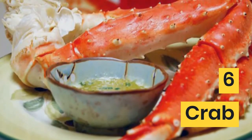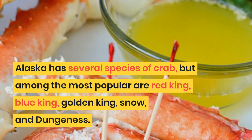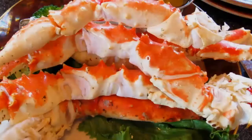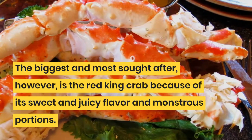6. Crab. Alaska has several species of crab, but among the most popular are Red King, Blue King, Golden King, Snow, and Dungeness. The biggest and most sought after, however, is the Red King crab, because of its sweet and juicy flavor and monstrous portions.